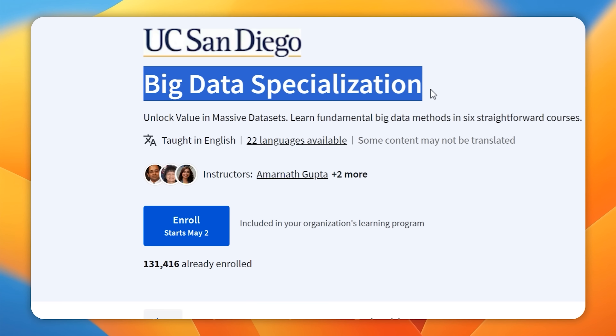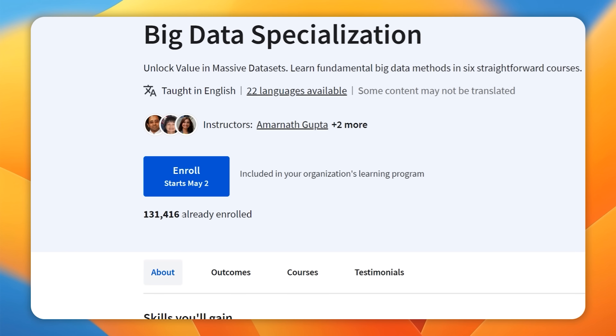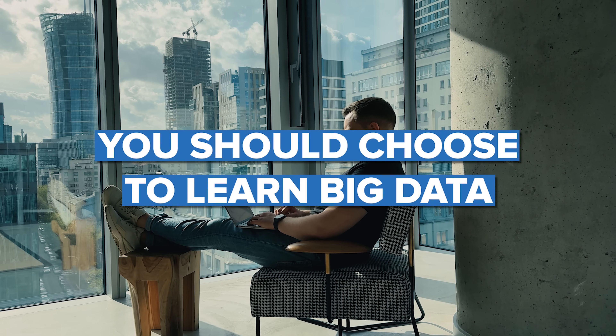Big Data Specialization on Coursera — this is the most popular course on Big Data that you can find on the platform today. There are over 100 students enrolled in it and it has a general rating of 4.5 out of 5 stars. But is this the course series you should choose to learn Big Data?